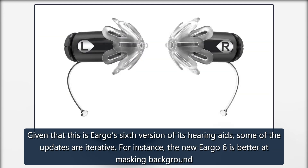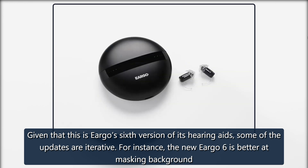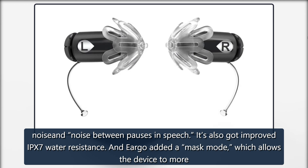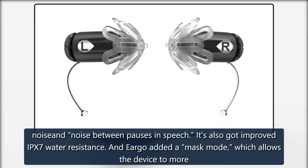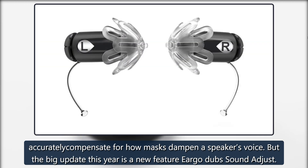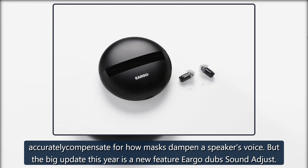Given that this is Eargo's sixth version of its hearing aids, some of the updates are iterative. For instance, the new Eargo 6 is better at masking background noise and noise between pauses in speech. It's also got improved IPX7 water resistance, and Eargo added a mask mode, which allows the device to more accurately compensate for how masks dampen a speaker's voice.